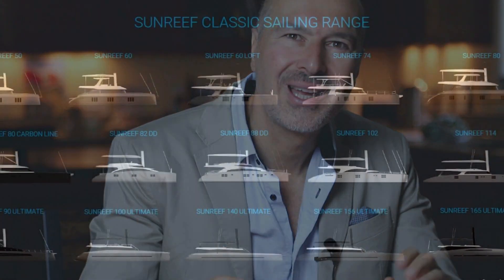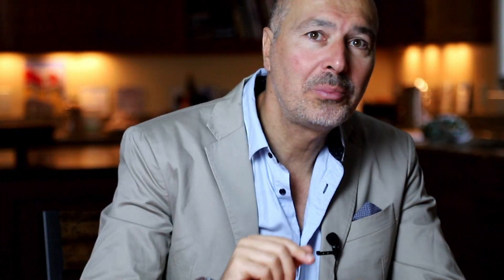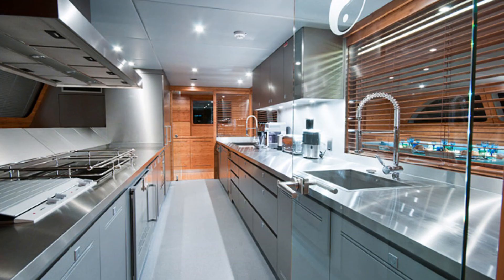To satisfy the demand of the ever-growing super catamaran market, Sunreef introduced the Ultimate range, a sophisticated design line of ultra-modern, high-performance sailing catamarans. A super cat called Che, at 114 feet, is still the biggest sloop-rigged multi-hull in the world. I visited her in Malta last year and had lunch with her owner — after two circumnavigations, he's still smiling and thinking of ordering his third Sunreef.